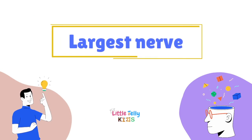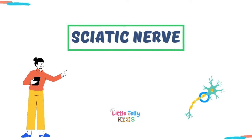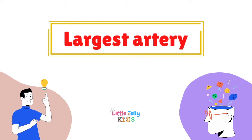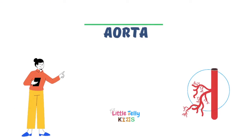Largest nerve — the answer is the sciatic nerve. Largest artery — the answer is the aorta.